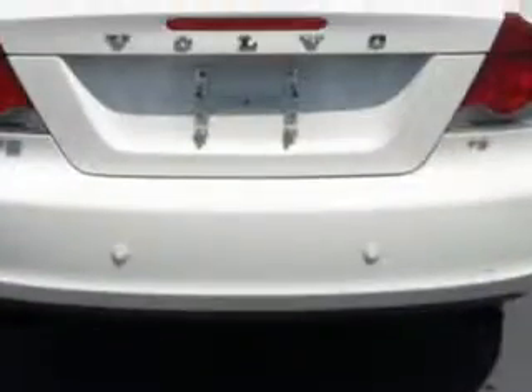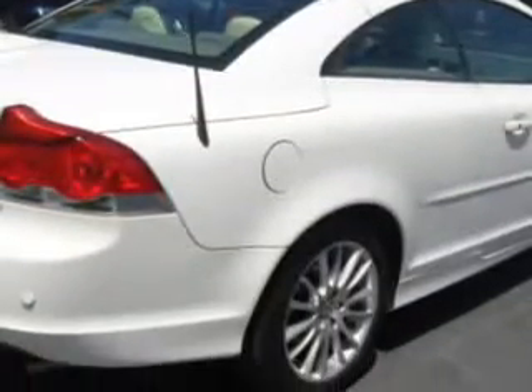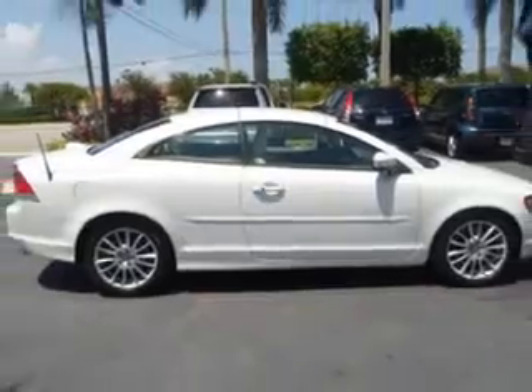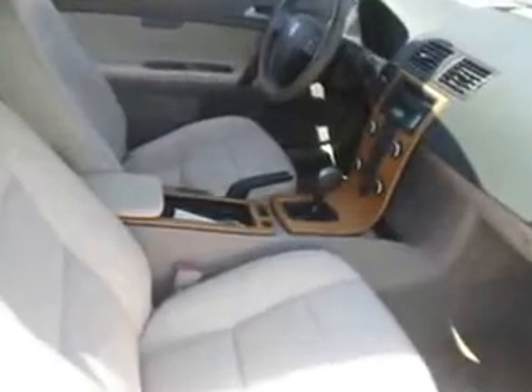Passenger seat height adjust, rear bench seat, heated outside mirrors, and much more. Feel the wind in your hair, enjoy the drive, and look great in this 09 Volvo C70. See us at Suburban Volvo Palm Beach today.